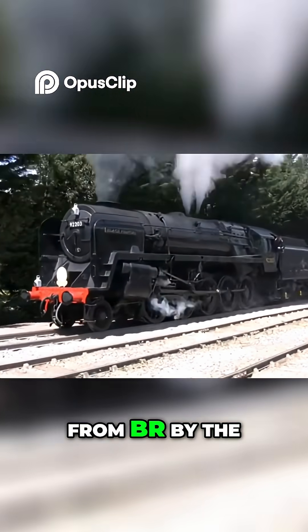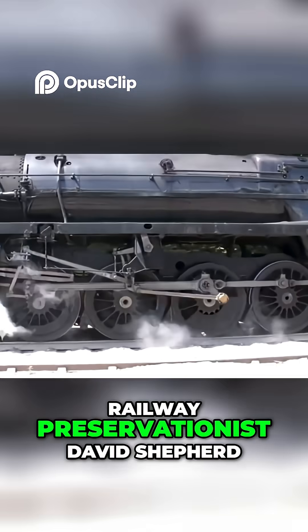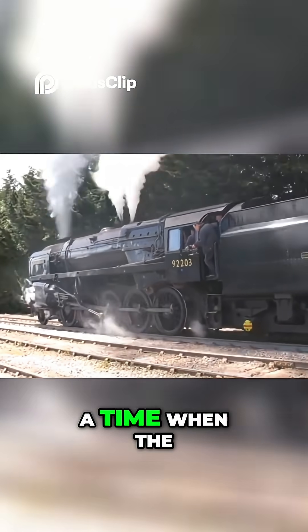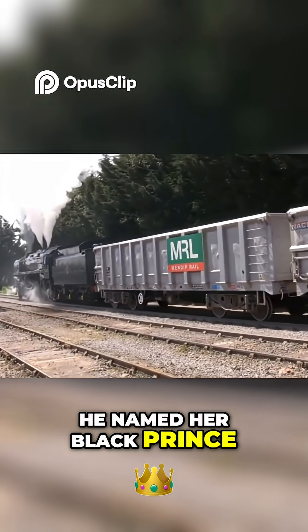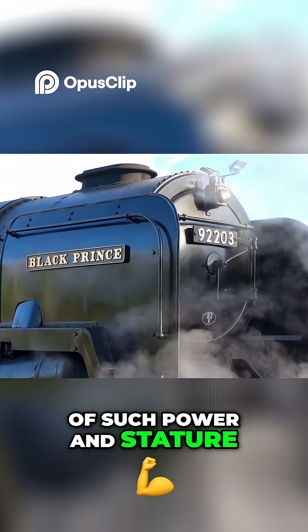She was purchased directly from BR by the wildlife artist and dedicated railway preservationist David Shepard — an extraordinary act of foresight at a time when the heritage movement was still in its infancy. He named her Black Prince, a dramatic and fitting title for a locomotive of such power and stature.